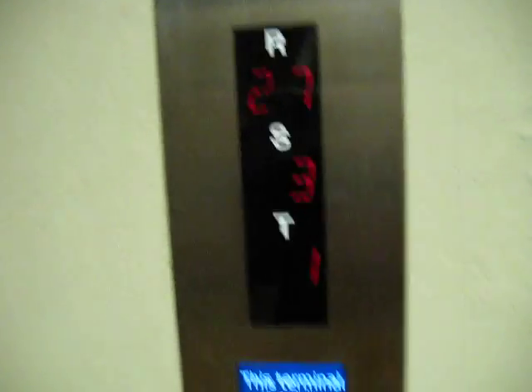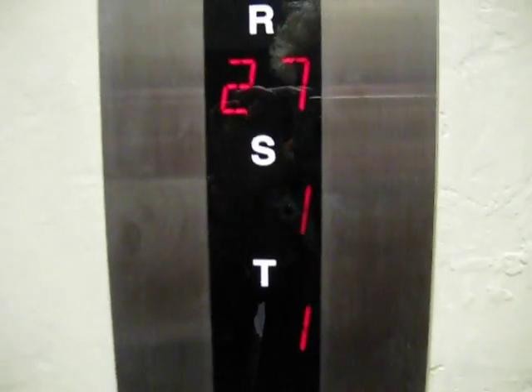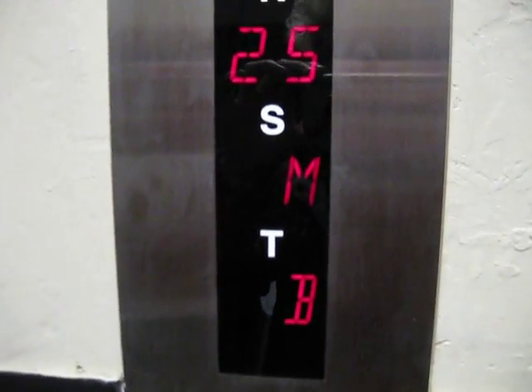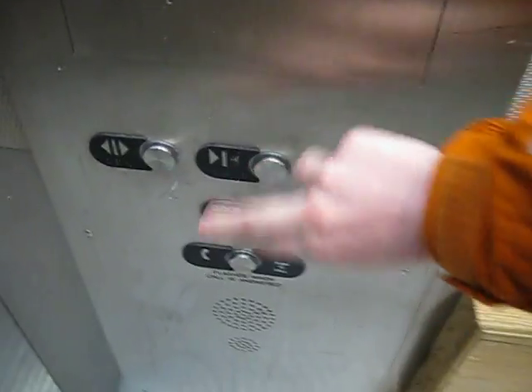Damn. Not so fast. Since when was there a mezzanine? Go on, Mark Otis. Mononized from the touches — the round touch buttons.